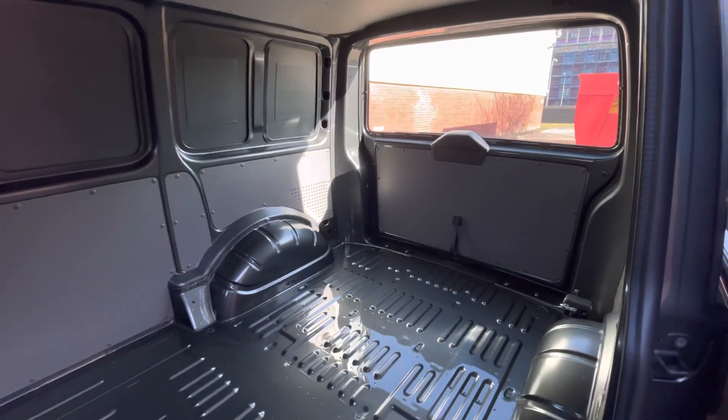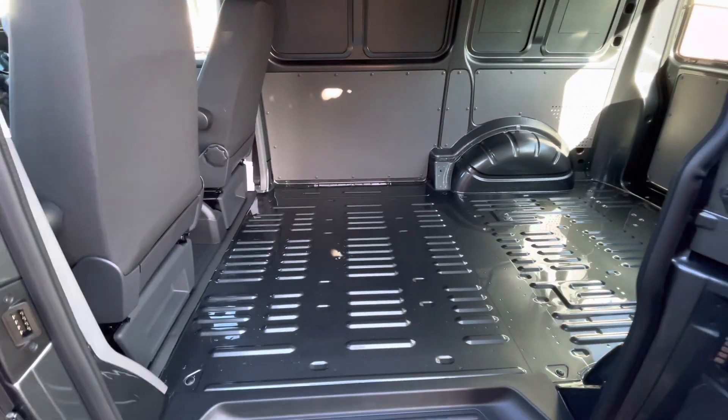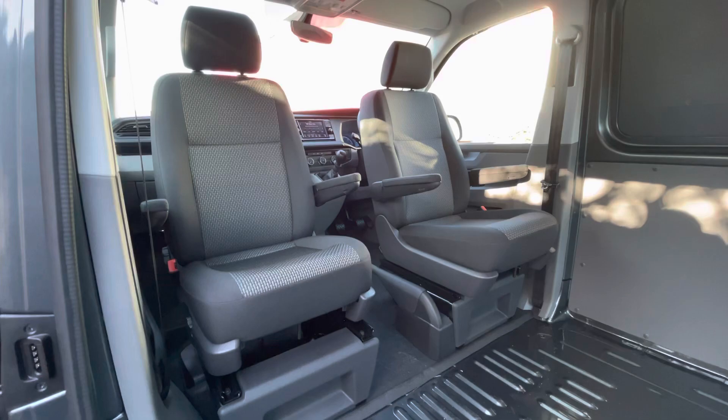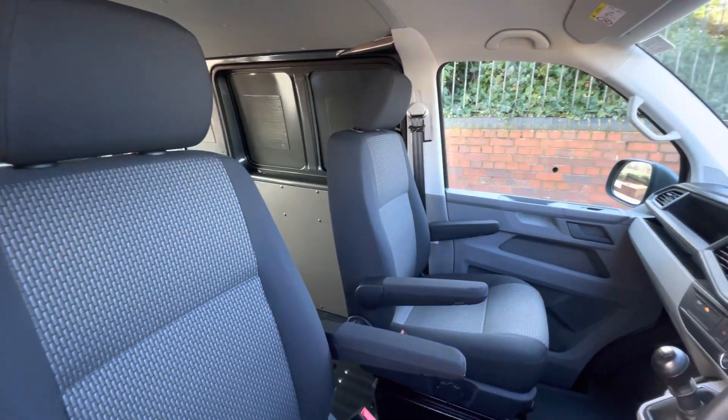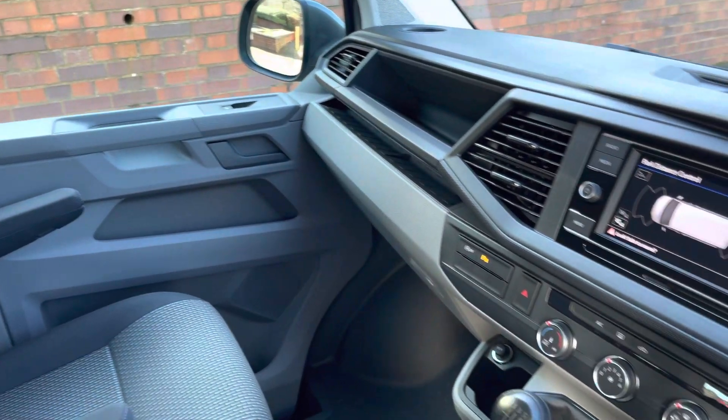Looking from the single sliding door on the passenger side, we can take a look at that tailgate with a window as well as a step allowing easy access into and out of the vehicle. This van also comes with a swiveling seat from the factory as well as coming without a bulkhead, making the perfect camper build spec.